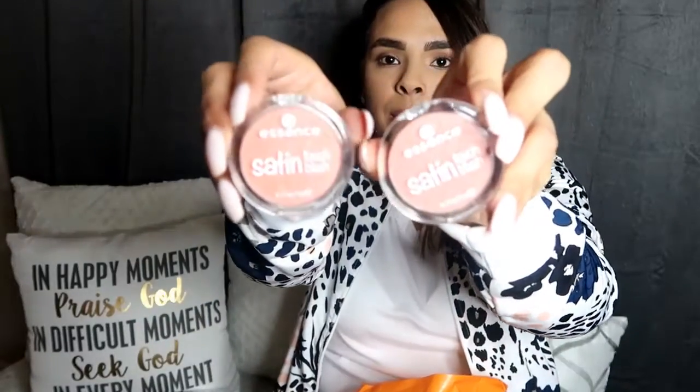Something else I got is from the brand Essence. I got two blushes because they had the buy one get one 50% off deal. Let me swatch them for you guys — oh, it's creamy! It's very creamy. Those are the colors right there, they are so beautiful. I got the color Saint Coral and then this one is Saint Love. These are beautiful, I can't wait to try them.